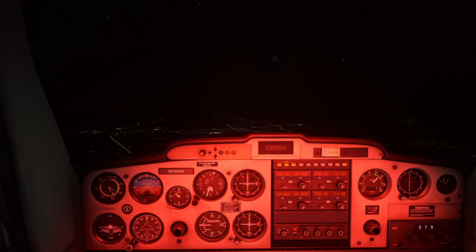Hello flight simmers and welcome back to Alpha Hotel Flight Simulator Training. This is lesson 17 in our VFR or private pilot training series. In this video, we'll focus on the unique challenges that flying at night presents us and techniques we can use to manage those unique risks.